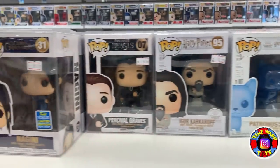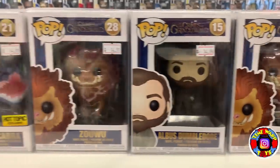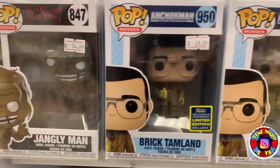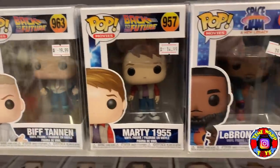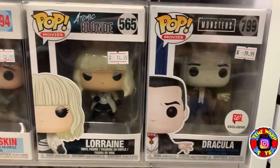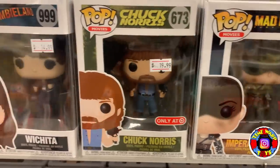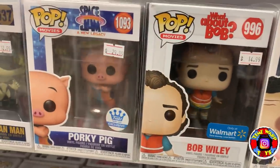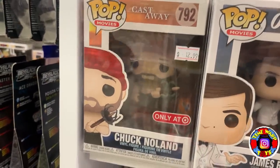Moving into some Harry Potter pops, we also have some Fantastic Beasts and Crimes of Grindelwald. We have Anchorman, Josh from Big — a gray pop — and moving into some Back to the Future. Right here we have LeBron James from the new Space Jam movie, Dracula from the Universal Monsters line, Mad Max, Chuck Norris, some Zombieland pops, Bob Wiley from What About Bob, Porky Pig from Space Jam, 007, and Chuck from Cast Away.